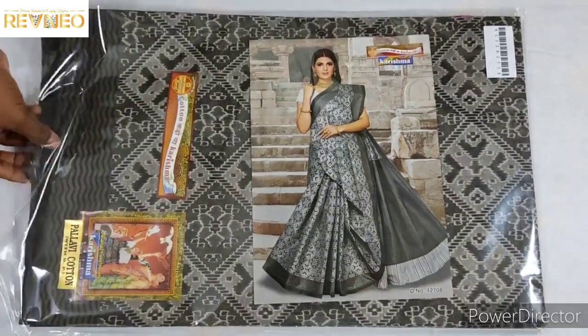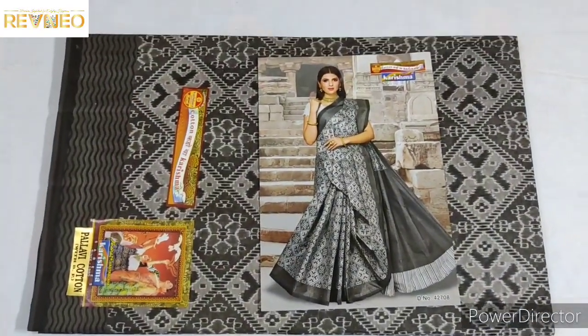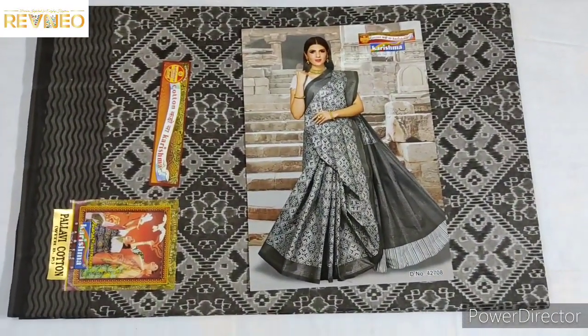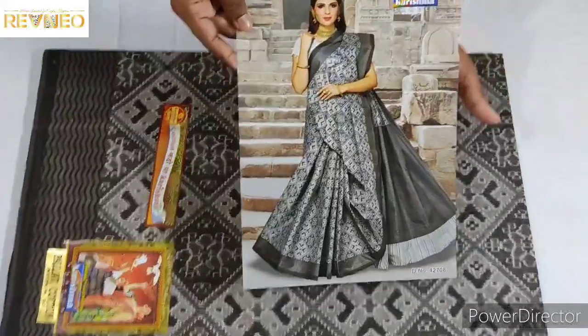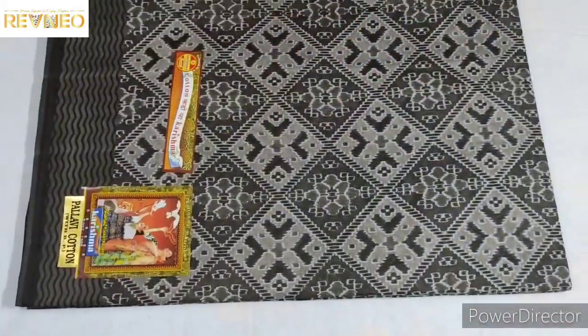Hi viewers, welcome to Revenue. We are going to take a great look at the shirt. Karishma Mahala, get a look at the shirt. We are going to take a look at the shirt.